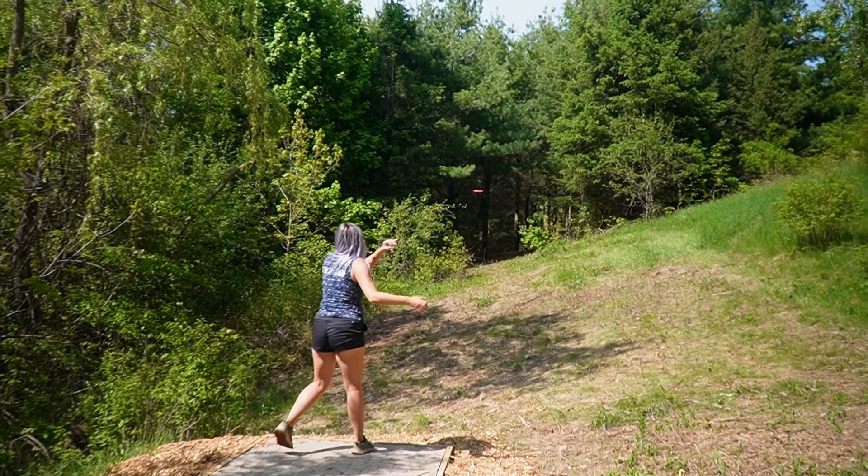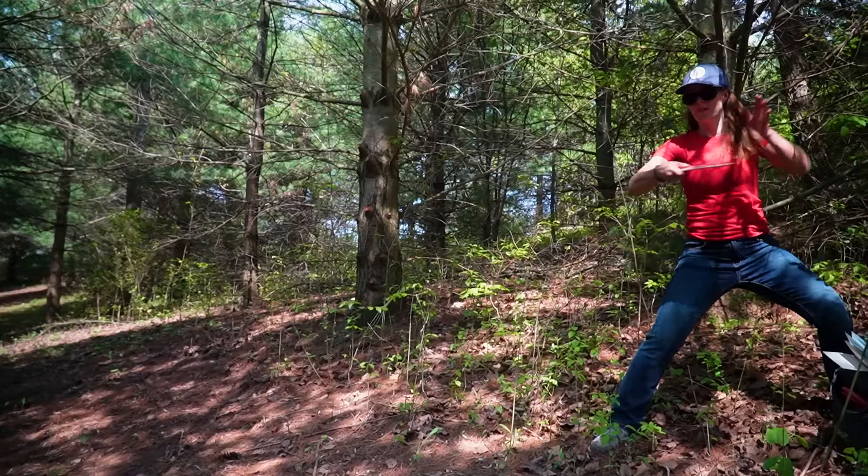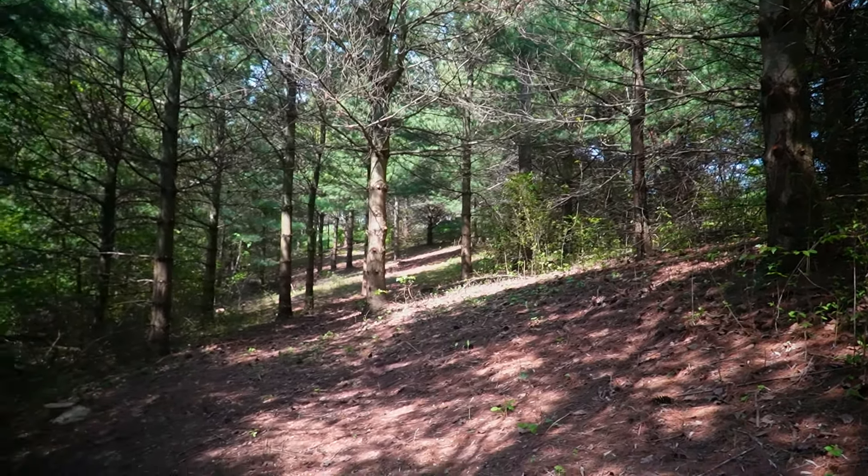We're here at Kelso — this is the expansion, this is the fifth hole. We're thinking that this might actually be one of the hardest holes in all of Ontario. It's par five and it is 675 feet or so. Yeah, that's definitely a hard hole.